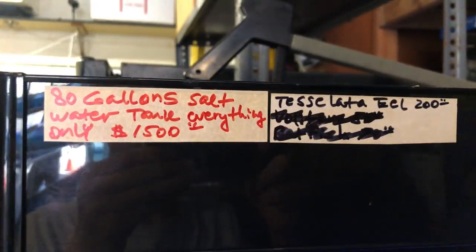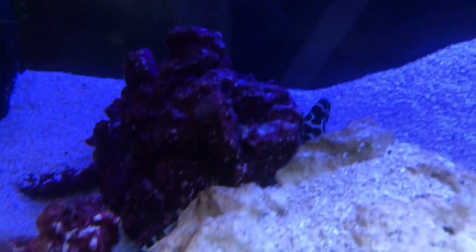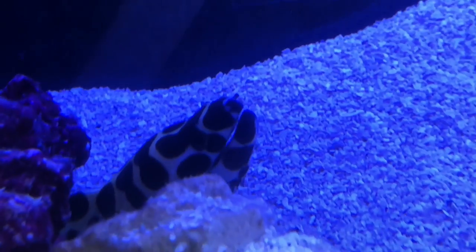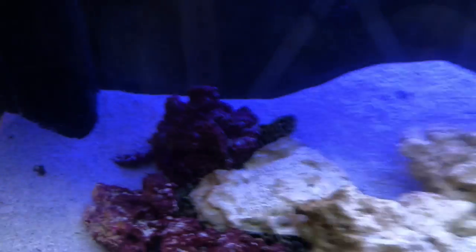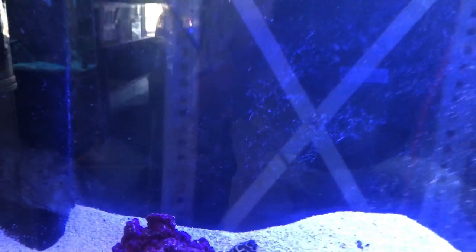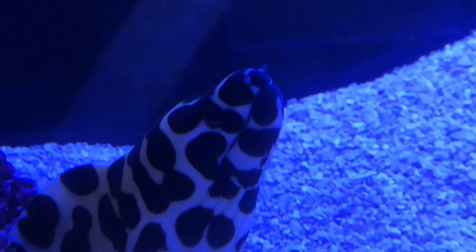Right next to that we have this 80-gallon saltwater tank, and he's selling the whole thing for $1,500 — so you could just pay $1,500 and buy the whole thing. And there's this eel, just looking at us. I don't keep any reef tanks so I don't know if this is a good deal or not. $1,500 for the tank, and the eel is part of the package.